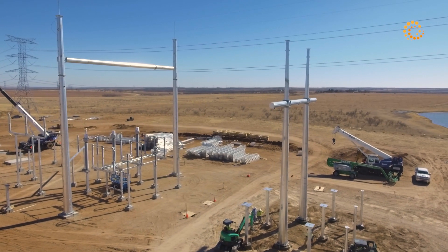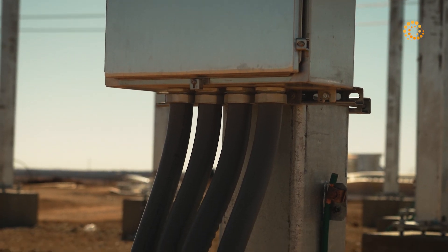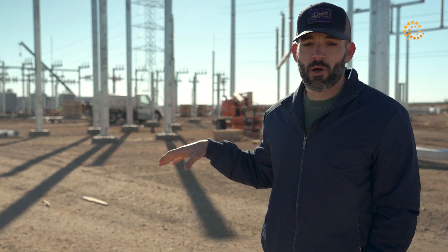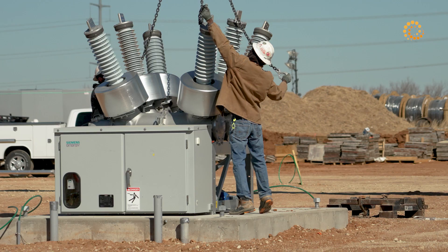From the Cottonwood substation, it comes into a 345 kilovolt circuit breaker. From there, it goes down to our transformers. From the transformers, it goes to the 20 megawatt circuit breakers. Each 20 megawatt circuit breaker feeds five assemblies of cooling equipment, each assembly being four megawatts.